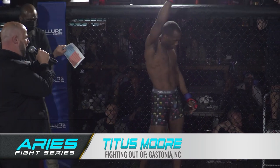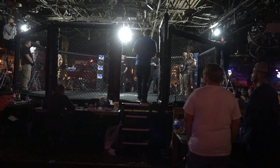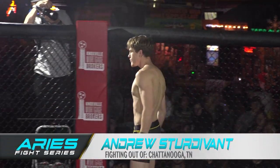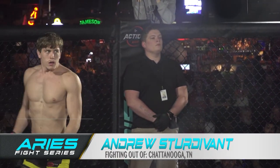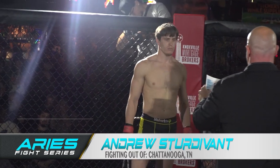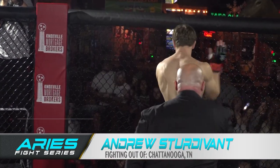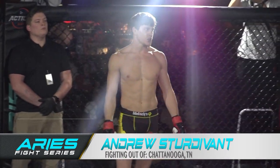His name is Titus Moore. And his opponent across the cage, fighting out of the Knoxville Mortgage Brokers Red Corner. He steps into the cage at a height of five feet ten inches. He weighs in at 149.2 pounds. He represents Gogi Combatant, and he fights out of Chattanooga, Tennessee. Tonight, in the Aries Five Series cage, he makes his professional debut. His name is Andrew Sturterman!